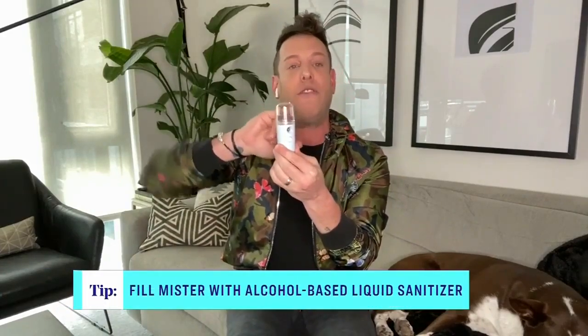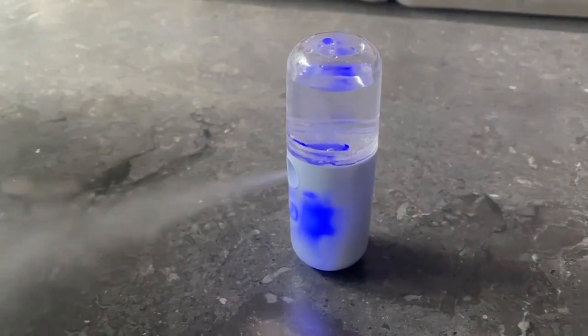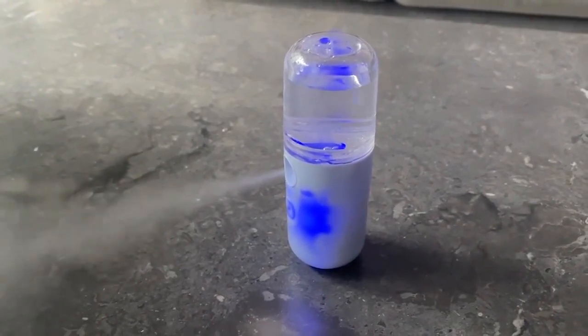So I found this mister — you fill it up with any antiseptic solution you want, and with the press of a button it actually starts to mist. This kills bacteria and viruses on surfaces without leaving that gross sticky residue. It's compact, fits in your pocket, and easy to carry.